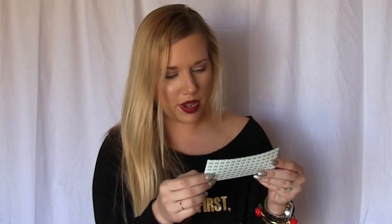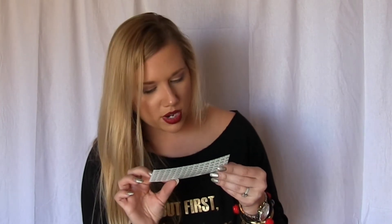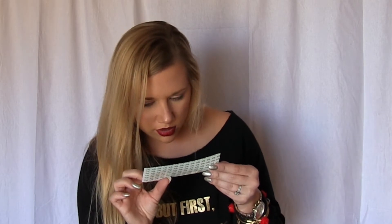Tacos! One free Hormel taco meat. That's kind of random, but I don't hate tacos. I've never tried these or heard of them. There's pork and there's shredded chicken. I'm all about that shredded chicken.